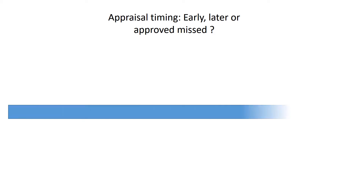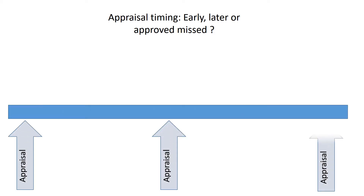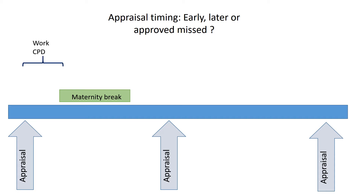In this option, the maternity leave is scheduled to occur between two appraisals, and that leaves a small amount of time prior to and just after the maternity break where the doctor will be in normal practice and carrying out some CPD.